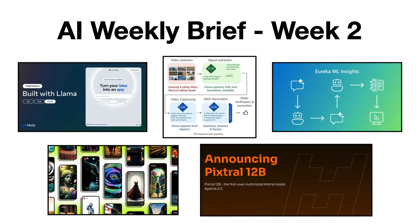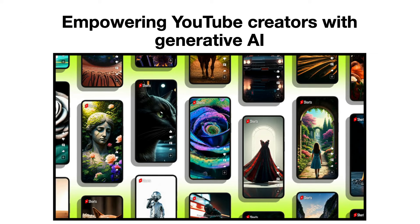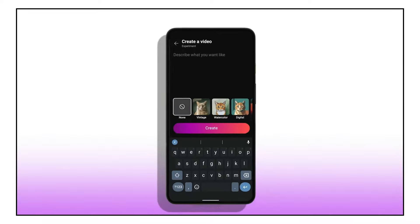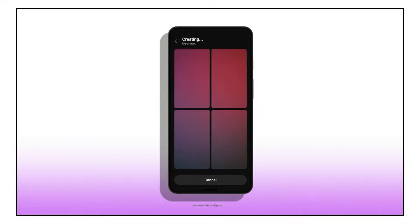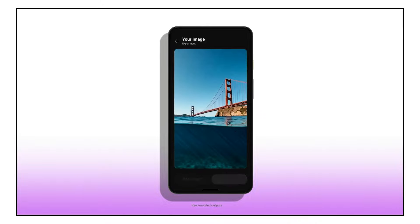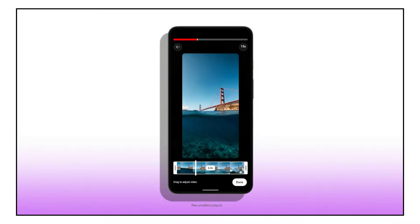Moving on, YouTube is set to roll out generative AI tools named DreamScreen, which utilize advanced models like VEO and ImageGen 3. These tools will assist creators in generating backgrounds for their Shorts, and starting in 2025, stand-alone video clips from text prompts. DreamScreen will present creators with four image options based on their prompts, allowing them to select one to produce a high-quality 6-second background video. To maintain transparency, these AI-generated creations will be watermarked and labeled to inform viewers.